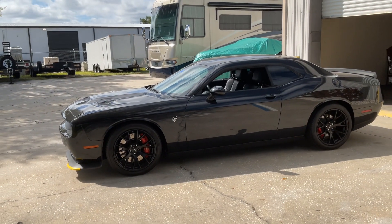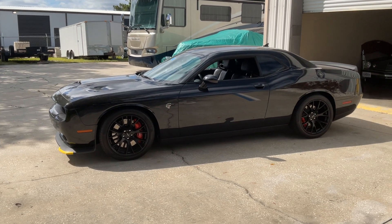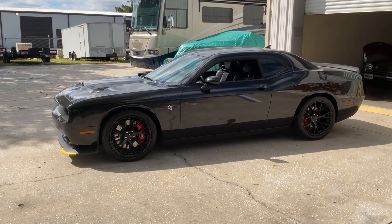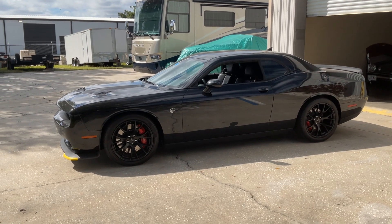Hey guys, welcome back to Coast Motor Company, Palmetto, Florida. This is Dave. If you haven't seen my videos before, I like to show off cars. That's what I do.